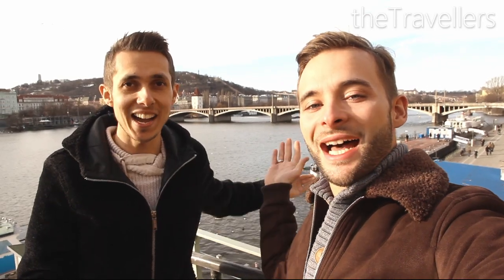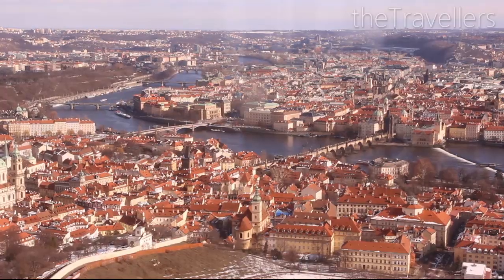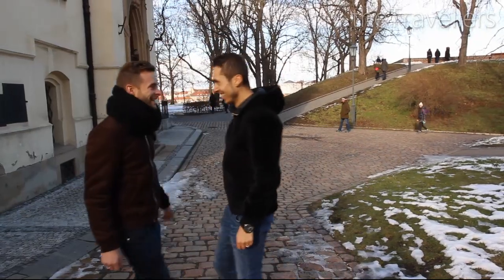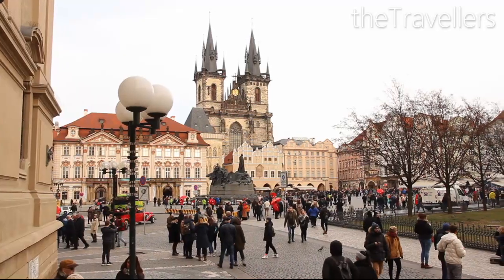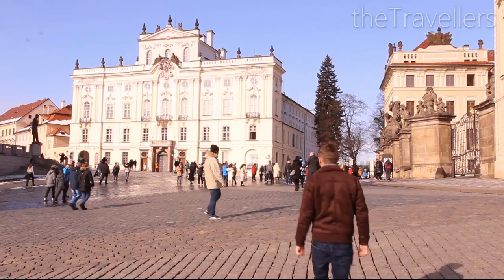Today we are in Prague — the golden city, one of the most beautiful destinations in Eastern Europe. We have the best tips and tricks for a perfect weekend. Prague in 5 minutes.